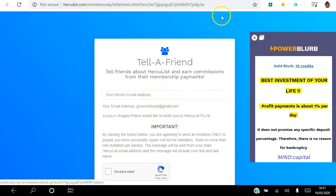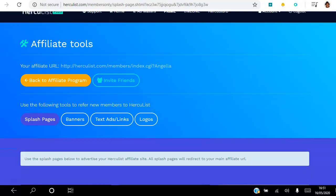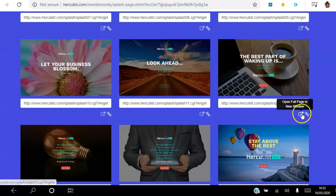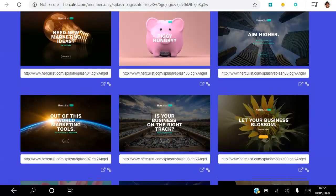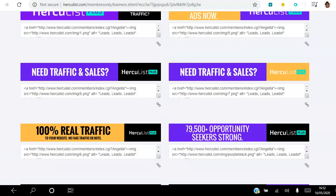There are also splash pages which you can use to promote on social media — different pages with different images so you can share your story out there in different ways. There are quite a few available. All you have to do is copy the link — you can open it in a new window to see what it looks like, then copy the link using the chain icon and paste it on your social media. Simple way to make money online.